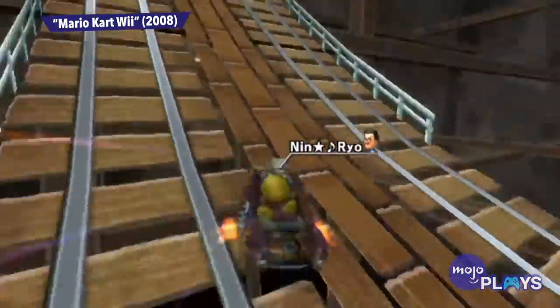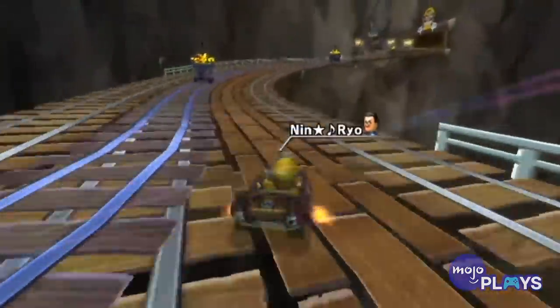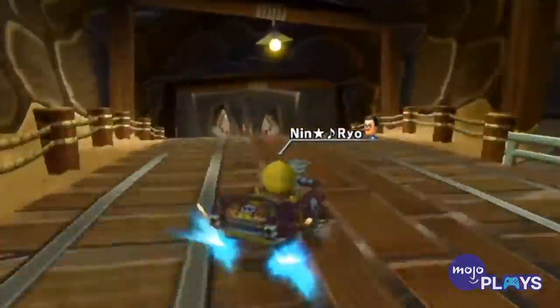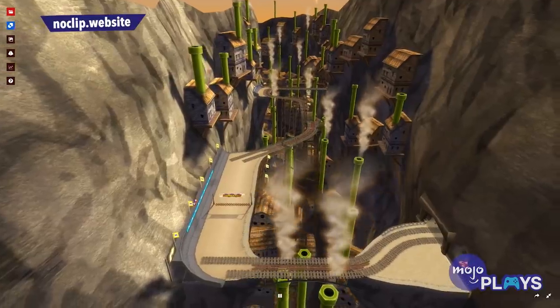Mamma mia. And that's not all folks — Wario has cranked up production to ridiculousness, because here you'll find multiple mine carts on the track at once. Triple that dollar amount from earlier and all I can say is that if Wario asks you to borrow a 20, now you know where to tell him to get it.